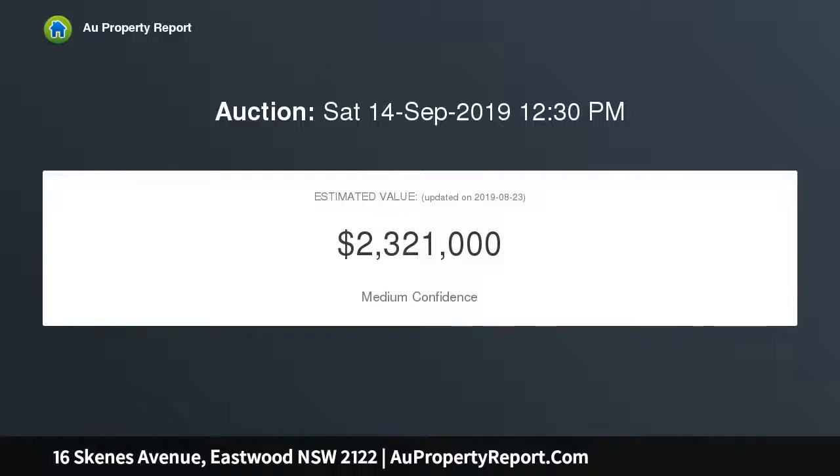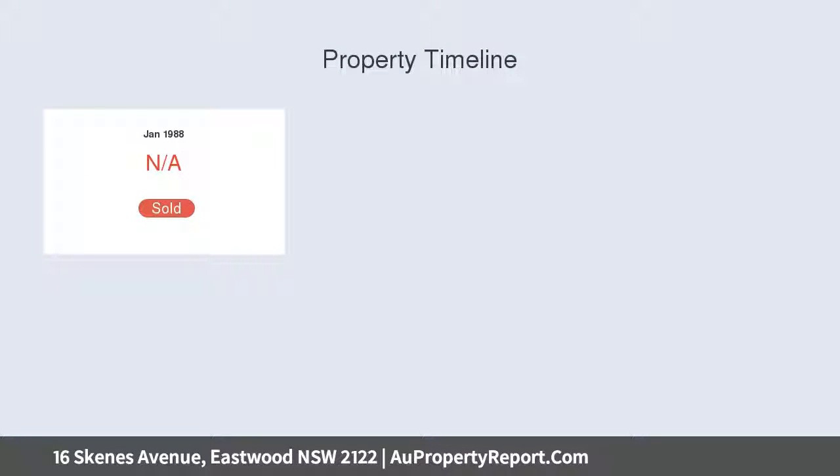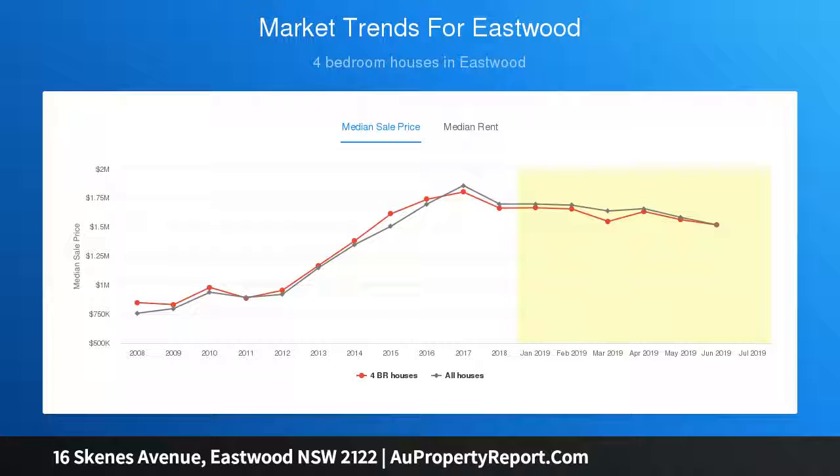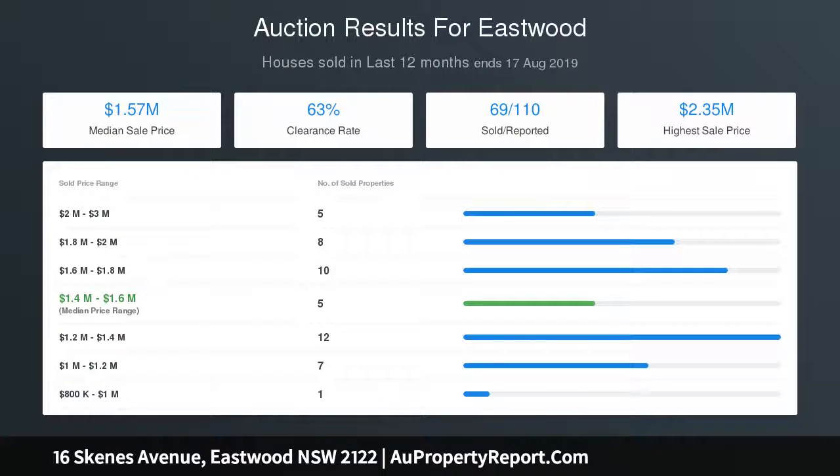Features include the ability to build a large duplex or freestanding home plus granny flat (STCA). Three-bedroom clad home with terracotta tile roof, positioned in a quiet street with a north-facing aspect. L-shaped lounge and dining room, renovated bathroom, centrally located kitchen, and freestanding lock-up garage. Close to Eastwood railway station, shops, and quality schools.